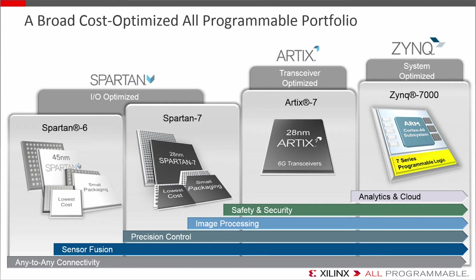Zynq gives you that ARM-class system for running rich, robust operating systems for higher-end analytics and secured cloud connectivity. So it all depends on your own application and to what degree you want to make the device part or all of the system. Let's walk through each of these families in a little more detail.